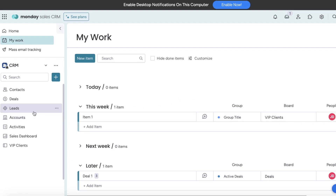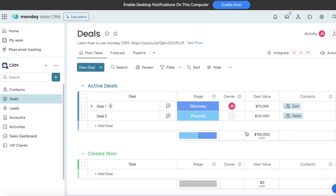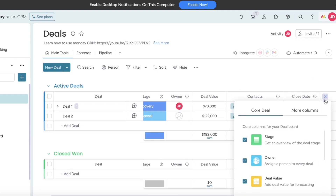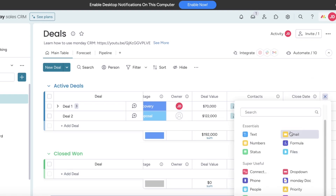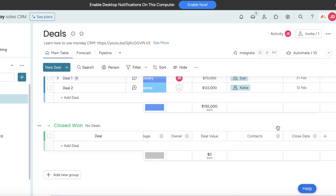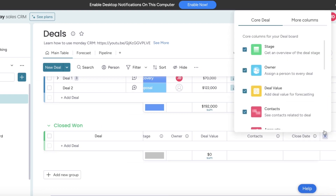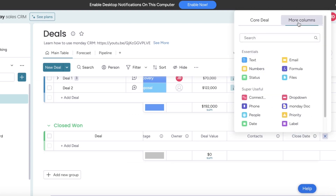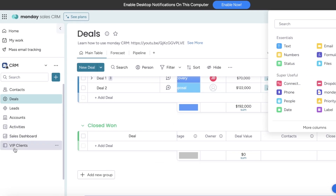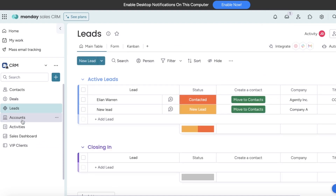Monday covers all the basic features, including basic financing. They have all the basic formula needs and you can build your own custom formulations as well. You can build different formulas and automations that help you connect data from one board across to another board. You can mirror column information and make sure your boards are connected, building two-way as well as one-way connections between boards.